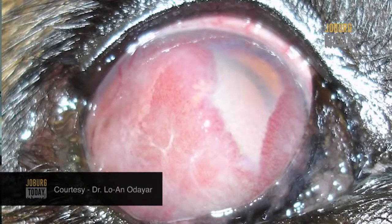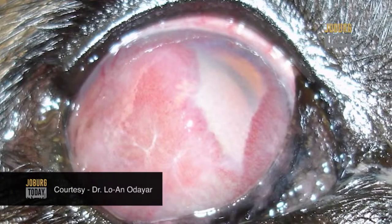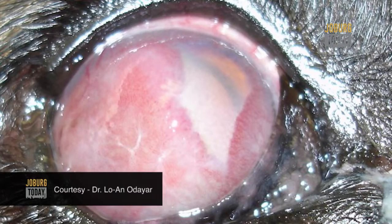It literally produces a film across the eye and that can affect vision. Quite interestingly, at the coastal areas — say for instance down in Cape Town, where we have a practice as well — we're not seeing as many panis cases amongst the German shepherd population there.